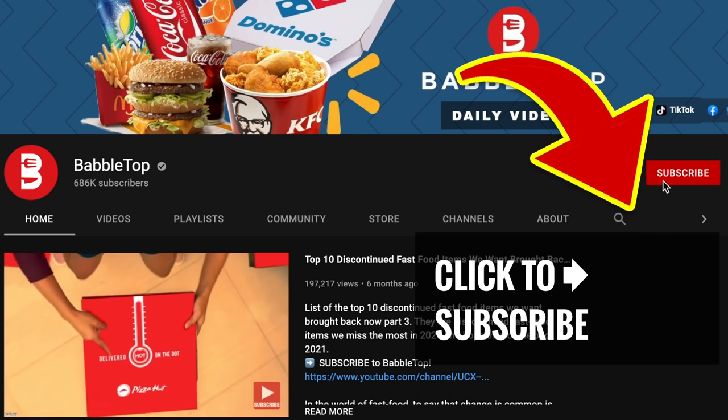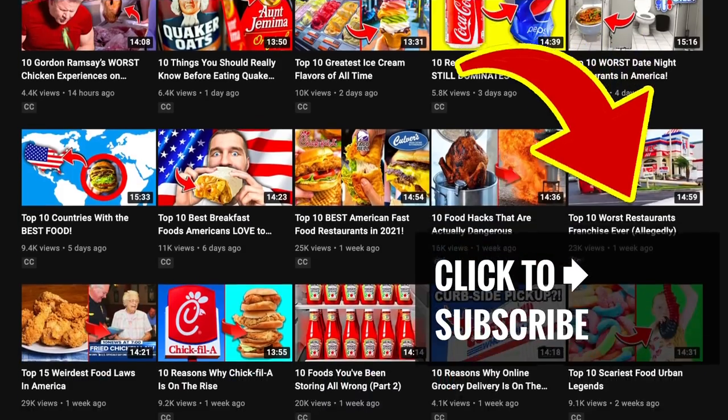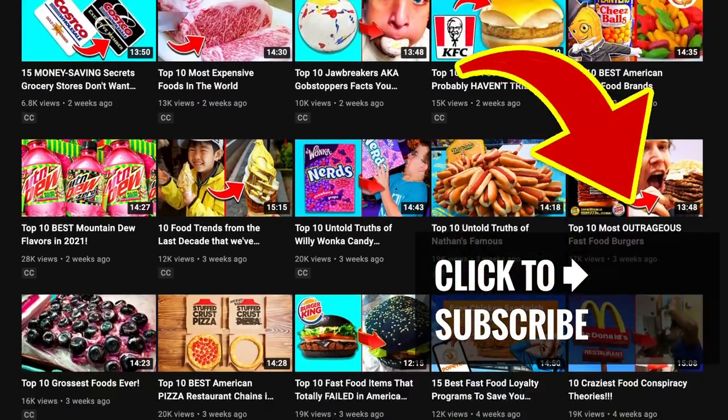First time here? Then leave us a comment and hit that subscribe button. And for another great video, just tap or click!